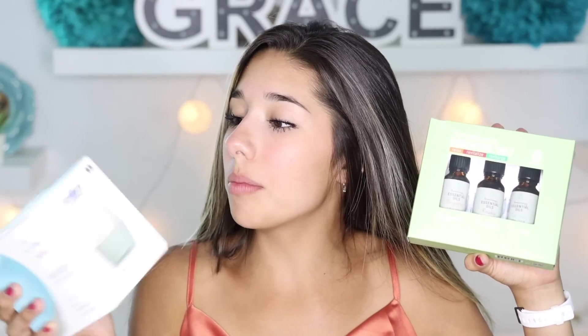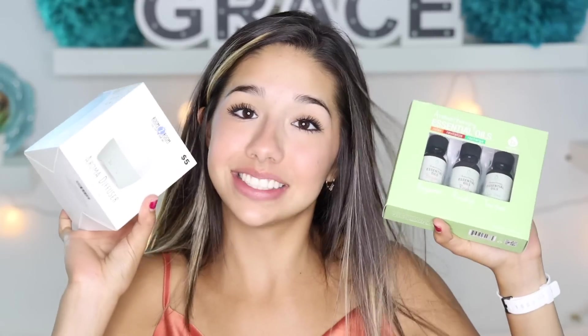Oh my gosh, I just bought too much stuff from Five Below. So I think we should go ahead and start setting this stuff up. First thing I bought was this aroma diffuser — pretty much you put like these oils in it and it makes your room smell good. So I'm gonna go ahead and set this up.